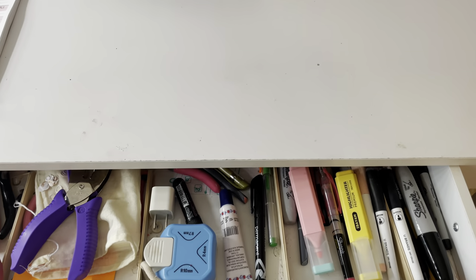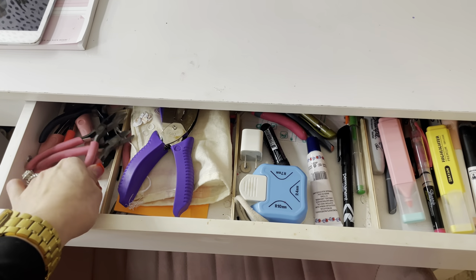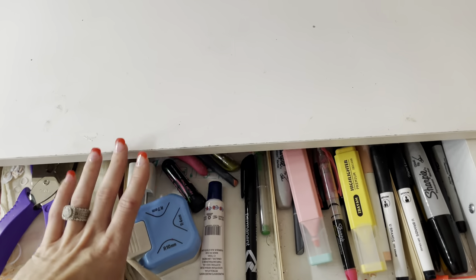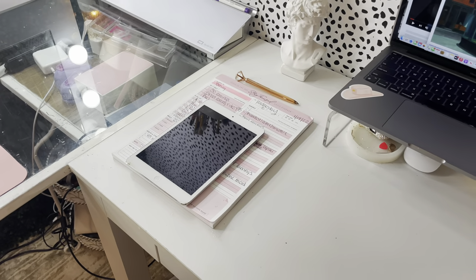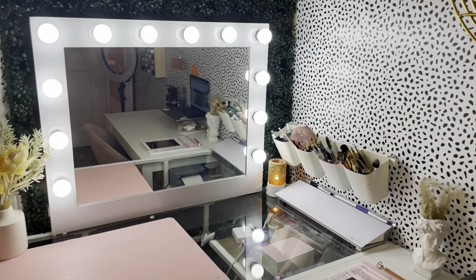In here I keep my hole puncher, my earring tools, little knickknacks, my planner, and my iPad.